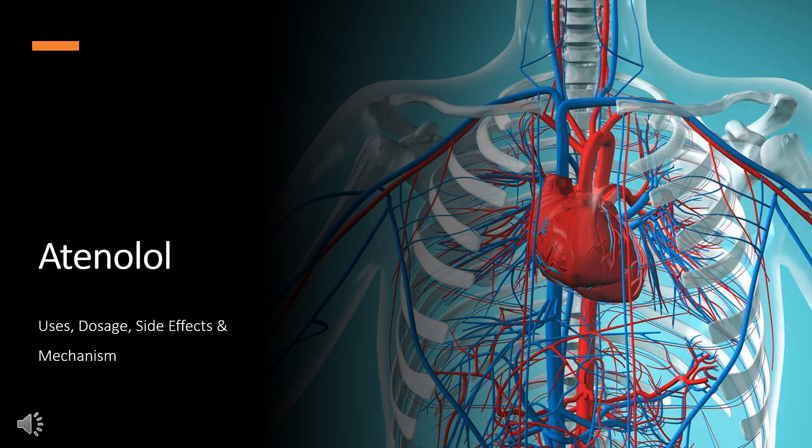Atenolol is a synthetic beta-1 selective blocker used in the management of hypertension and chronic angina, and to reduce mortality in known or suspected myocardial infarction in hemodynamically stable patients.